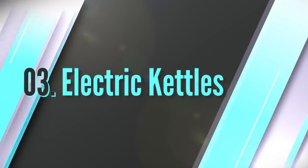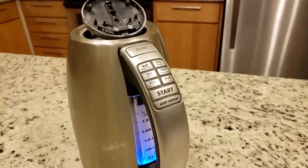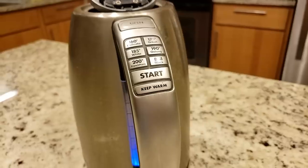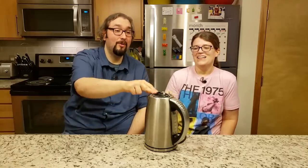Number three: electric kettle. I know some of you might actually be shocked by this one on our list — there are so many other great appliances we could have picked. But I use this thing at least a couple times a day, if not more. You don't have to get a pot out to boil water or stick it in the microwave. You just put the water in, set it to boil, and a couple minutes later — boiling water. We use this to make stocks from our Better Than Bouillon, I use it to make tea every day, and it's great for water sautéing things too. I love this thing.